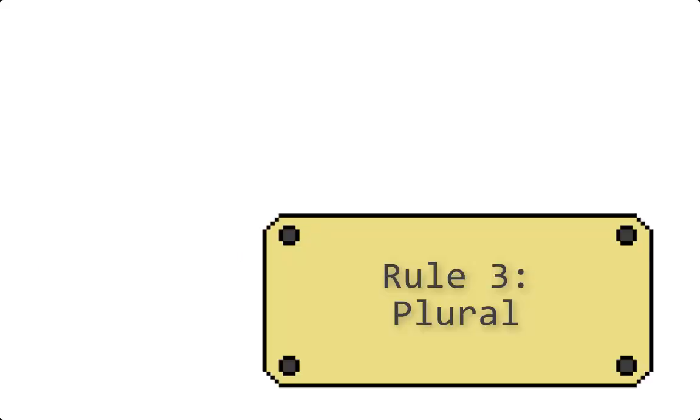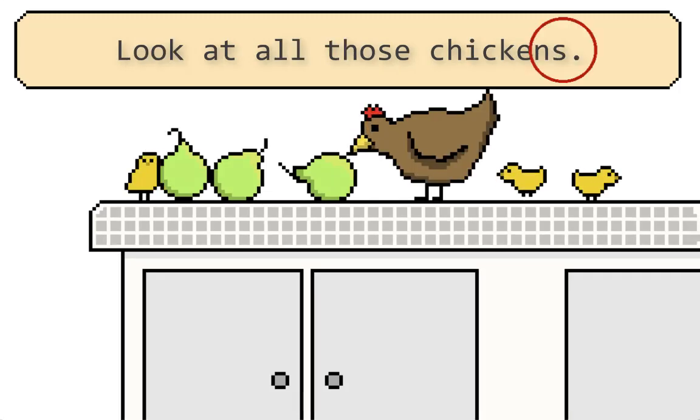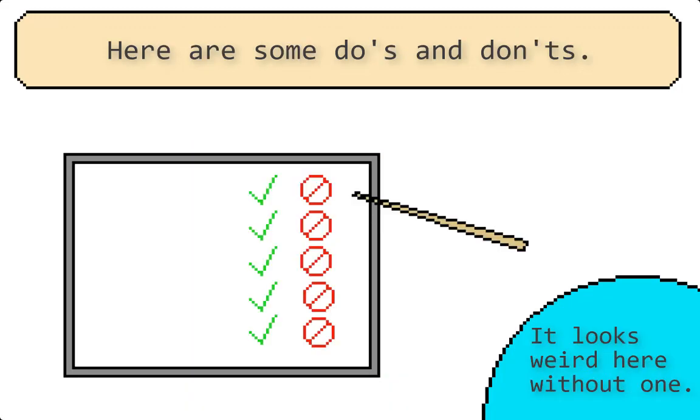Next: plural. If there's more than one thing, it's plural. Apostrophes don't really have anything to do with plurals except for rare occasions. Let's look at normal instances: there are three pairs on the counter. Look at all those chickens. See how there's no apostrophe? A couple of the rare occasions you might encounter are: how many A's did you get on your report card? Here are some do's and don'ts.